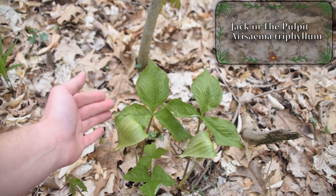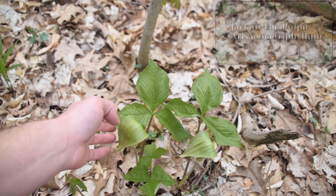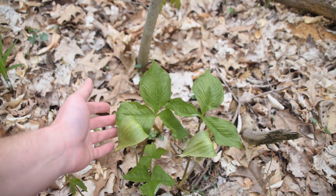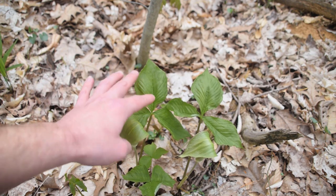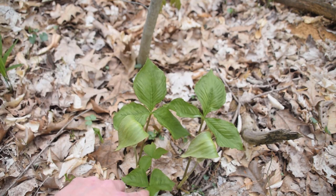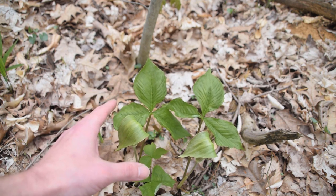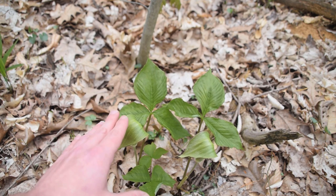Jack in the Pulpit is a very commonly found plant this time of year, especially while you're out morel hunting. This plant loves to grow in the moist woodlands where you're probably going to be finding all of your morels. As we can see, this plant has a very unique shape to it, and there's more than just one plant here — we can see a couple more individual plants coming up.